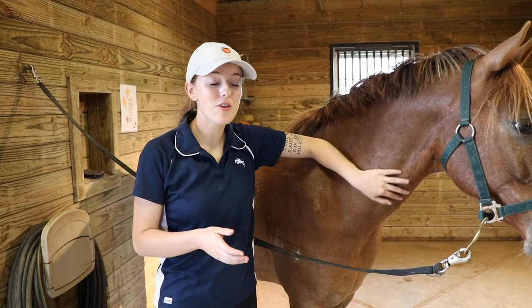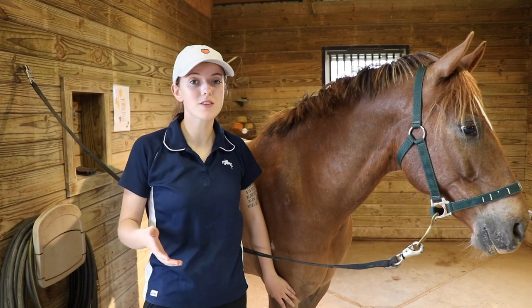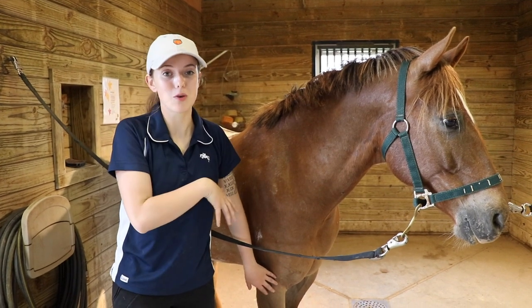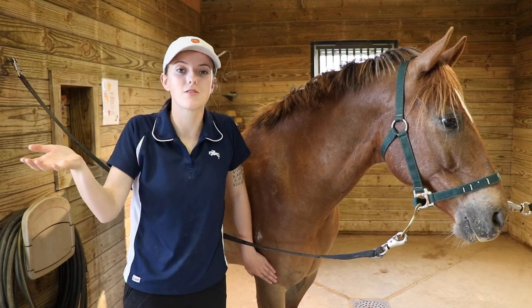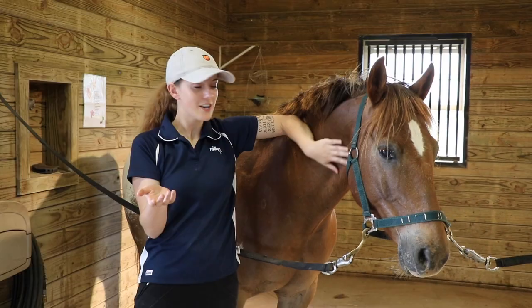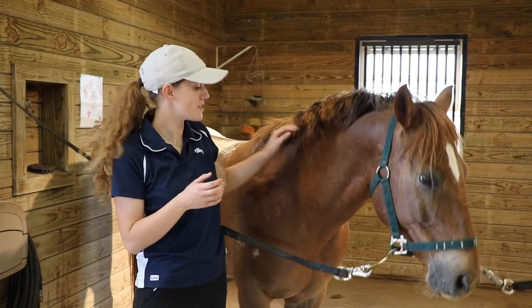Another great benefit of grooming your horse regularly is that it allows you to inspect them for injuries or soreness. The last thing you want is to get on your horse if they have a sore back and they buck you off. And last but not least, grooming your horse makes them look good — Tucker has a lot of ladies to impress, so it's up to me to make him look fabulous.